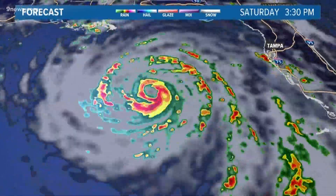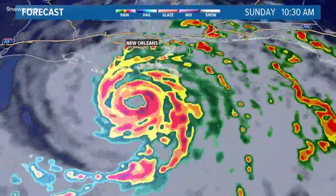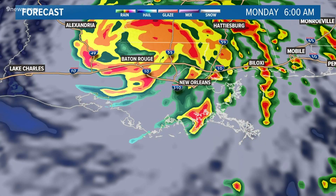An accurate location for the center makes the computer models more accurate. Since 1990, the margin of error for the official forecast track three days out has gone from 190 miles to now just 75 miles.